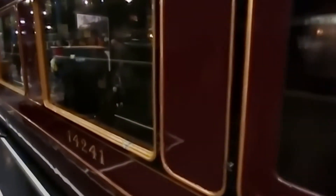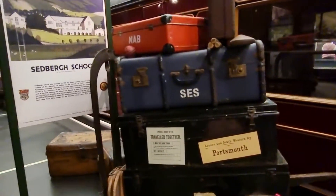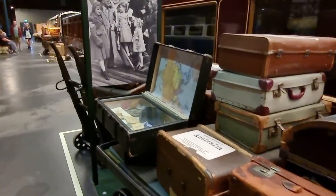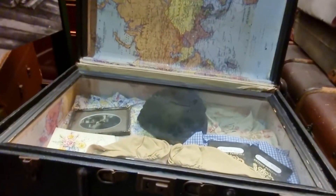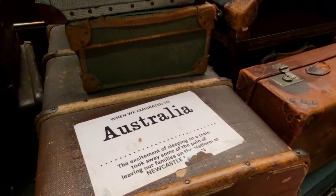Earlier we saw the first class one, and now this is the third class sleeper. And here is all the luggage for a family going to Australia.